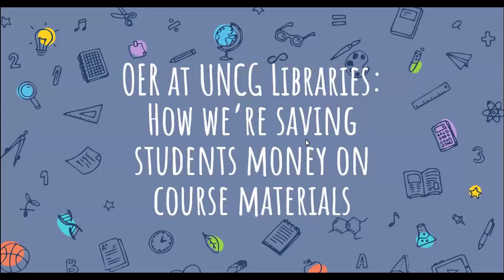Today's session is being hosted by Michelle Courtney from Technical Services and Sam Harlow and Melody Rood from Research Outreach and Instruction. We have a nice interdepartmental session today and they're going to be sharing about some of the OER initiatives in the libraries — how we're saving students money on course materials. OER stands for Open Educational Resources at UNCG Libraries.